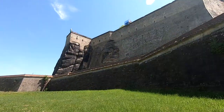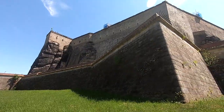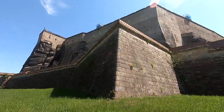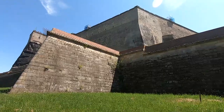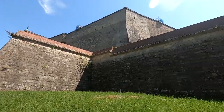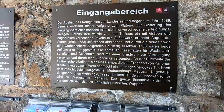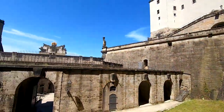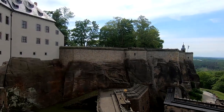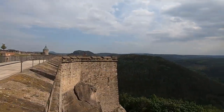С небольшими усилиями удалось подняться к подножию самой крепости. Первое упоминание об этой величественной крепости Кёнигштайн было во времена чешского короля Вацлава I — это был 13 век, и крепость относилась к чешскому королевству. Здесь имеется табличка, которая рассказывает о том, что крепость в том виде, в котором мы её видим сегодня, была заложена в 1589 году.